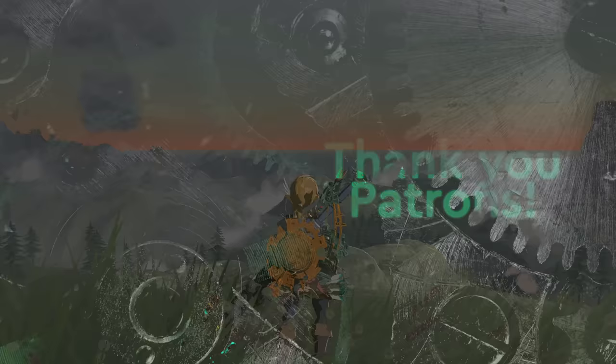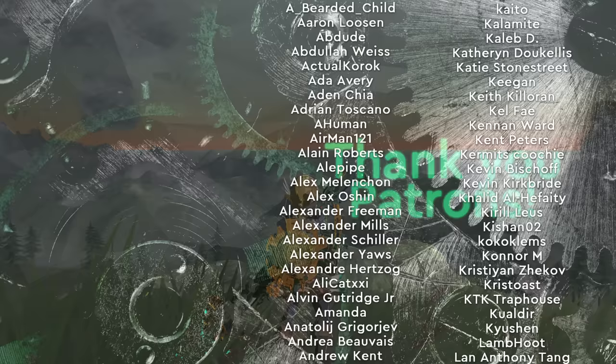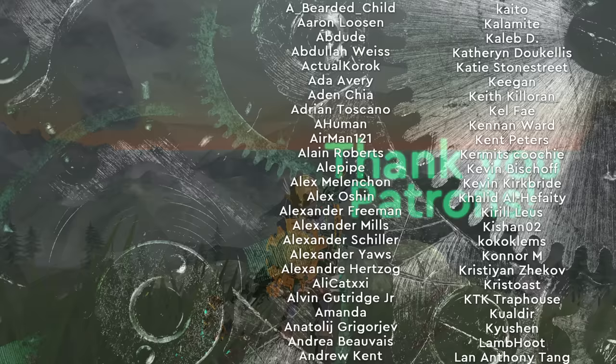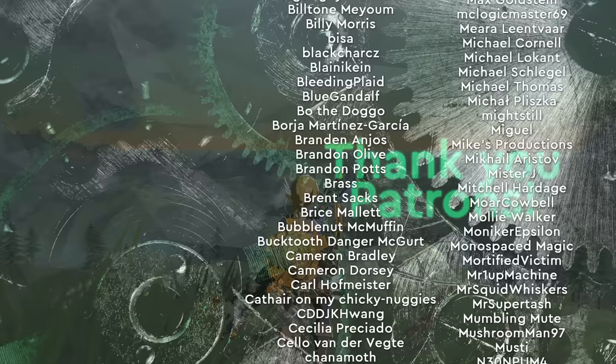Hey everyone, thank you so very much for watching today. If you like what I do here and want to support the show, subscribing, leaving a like, sharing, and commenting all go a long way in helping the channel grow. And if you're interested in bonus content, bloopers, early access to videos, creative input on future videos, and live streams where I edit these videos and hang out with you, then for a dollar a month over on Patreon, you can have all of that and so much more. Link in the description and on screen in just a moment.